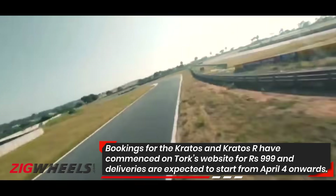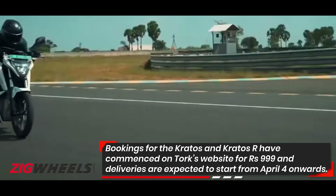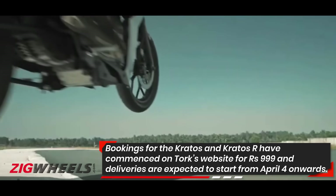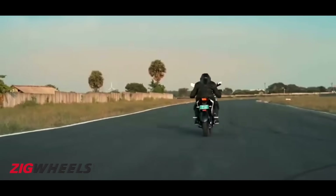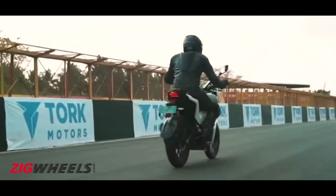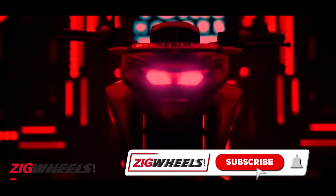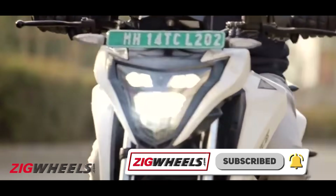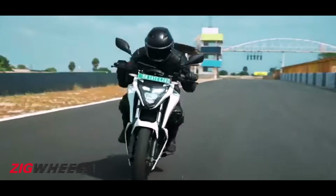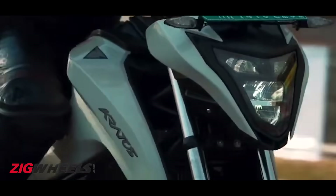As for servicing and maintenance, Torq will offer doorstep servicing called Pit Cruise Services, and more details on this will be revealed shortly. That's all you need to know on the new Torq Kratos. We should be riding the bike soon, so drop your queries in the comments section and we hope to answer them in our review video. Don't forget to hit the like, share, subscribe and notification buttons. Stay tuned for more exciting two-wheeler action here on ZigWheels. This is Jihan signing off — thank you for watching.